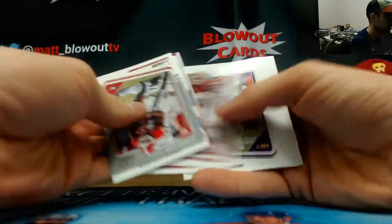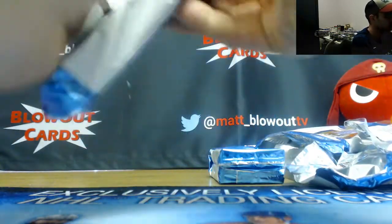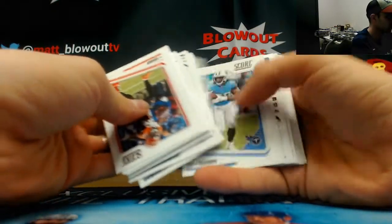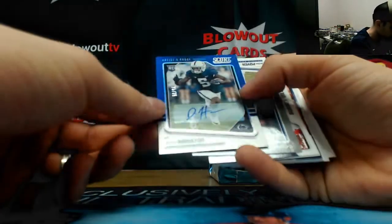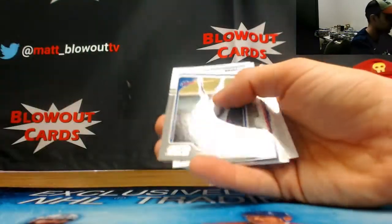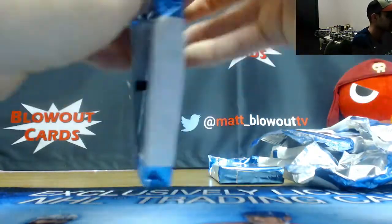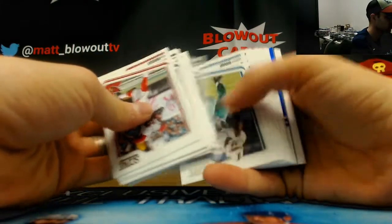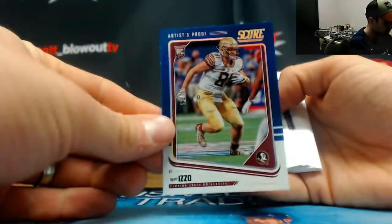Nick Chubb in zone, Sam Darnold in there. And we've got an autograph of Deshaun Hamilton, Penn State, 25 of 35 — near the other Nittany Lion. Ryan Izzo, 35.